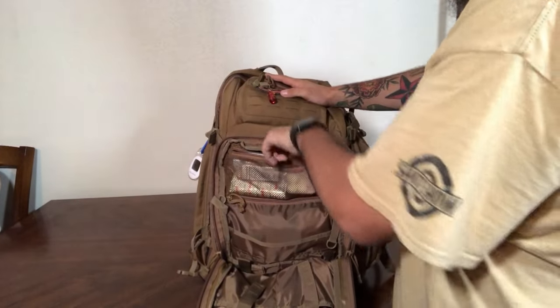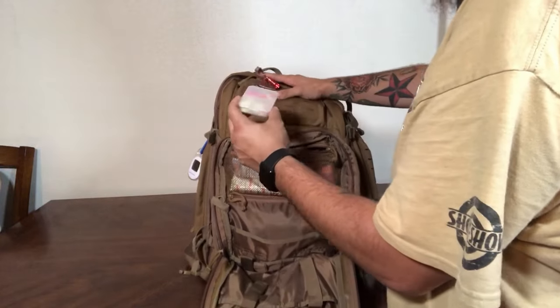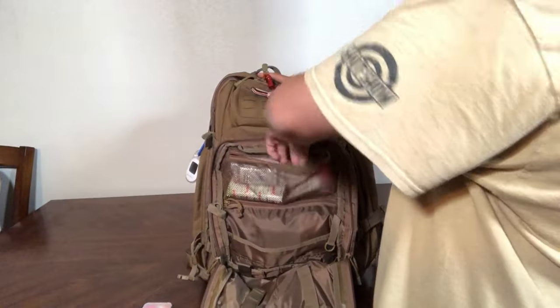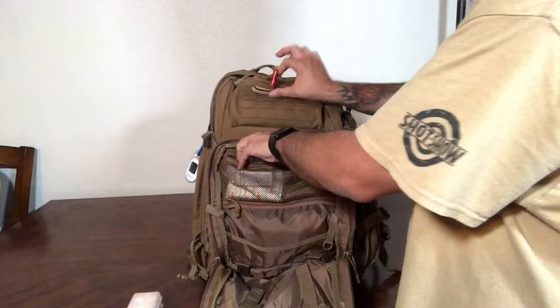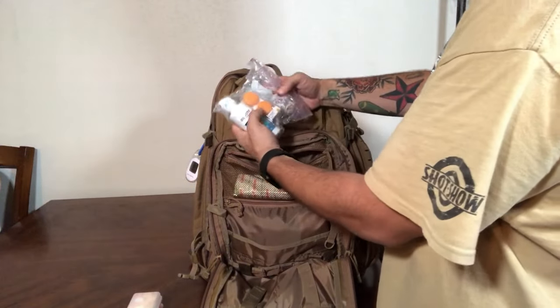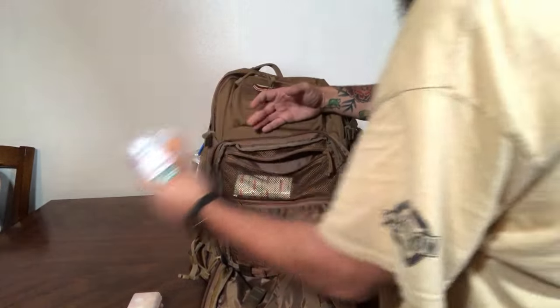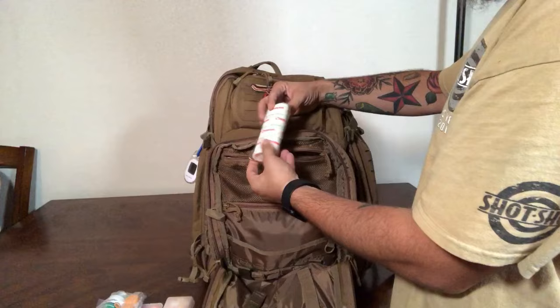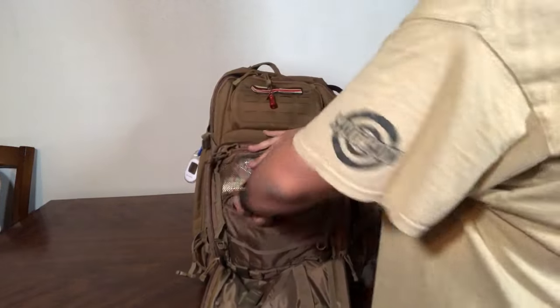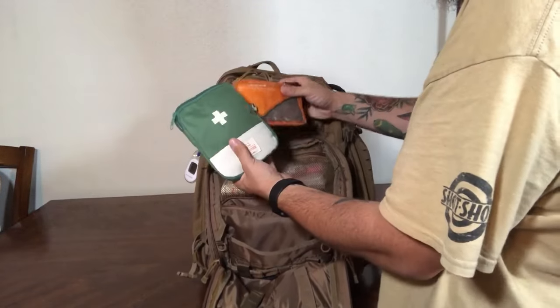In the top pouch I have an assortment of medications — various everyday over-the-counter items I might find necessary. I also have a ziplock bag with contact solution and a contact case since I wear contacts, and some biodegradable camp toilet paper.